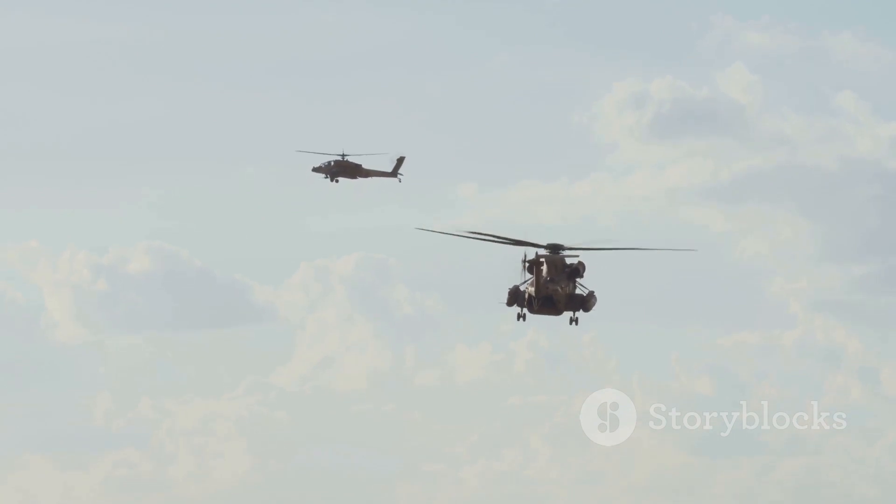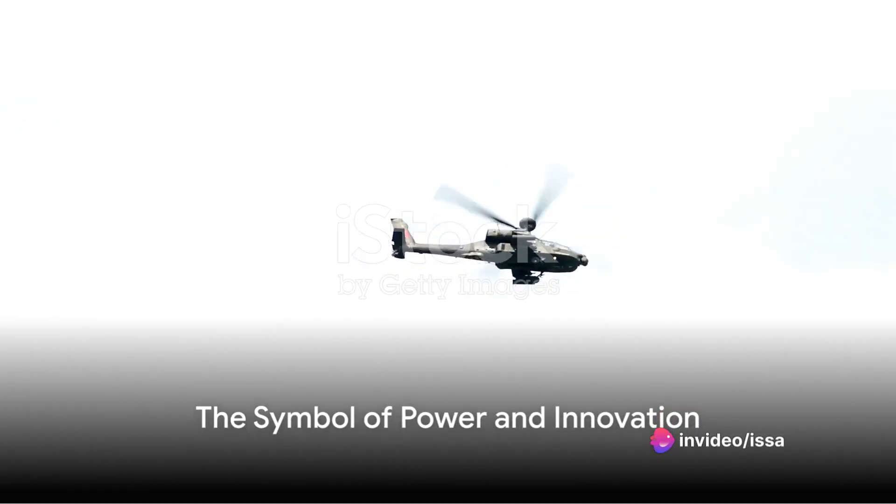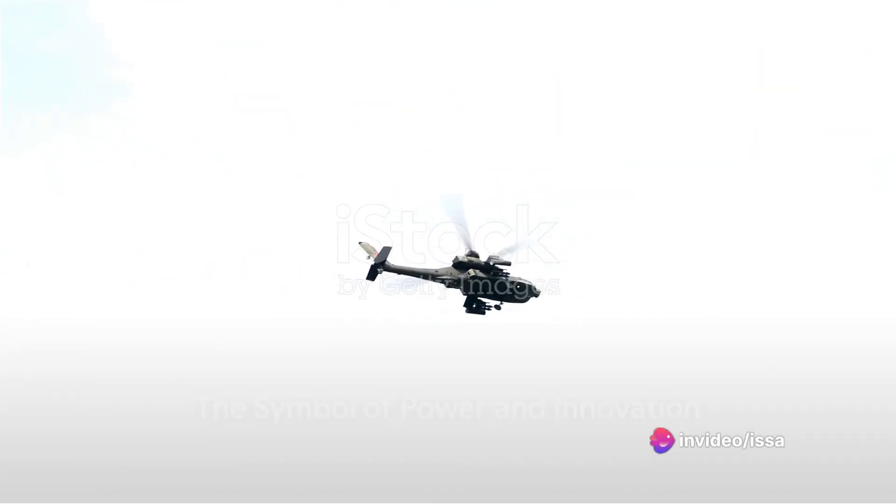It stands as a symbol of power, precision, and dominance — a true titan of the skies. Today we've taken you through the fascinating journey of the Apache AH-64, from its origins to its evolution, and its role in modern warfare.